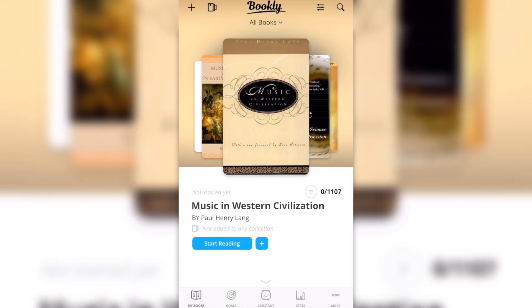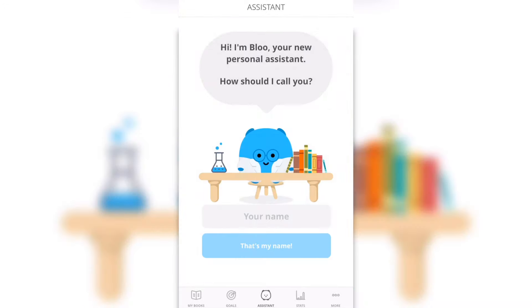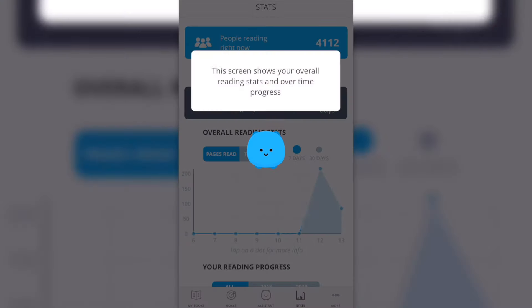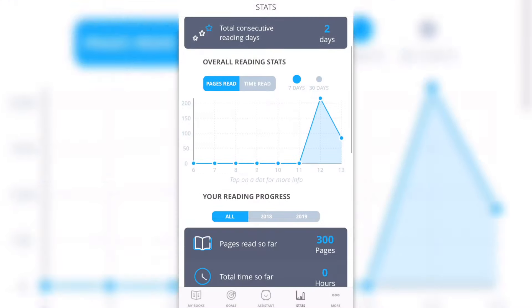You can also set monthly or yearly reading goals, which is fantastic. There's an assistant here which I haven't fully explored yet, but I'm going to try it more. You can also get your stats from this page, which is great because you can see the stats for all your books.